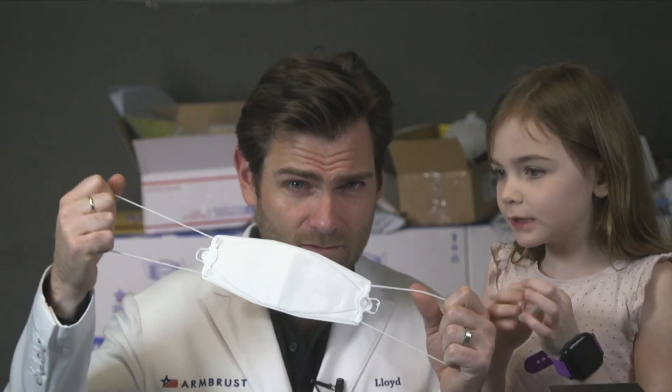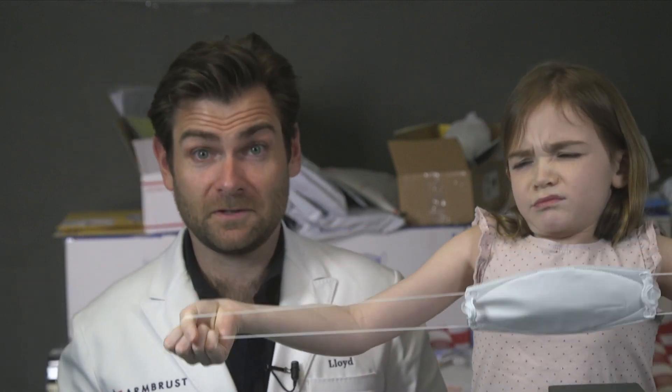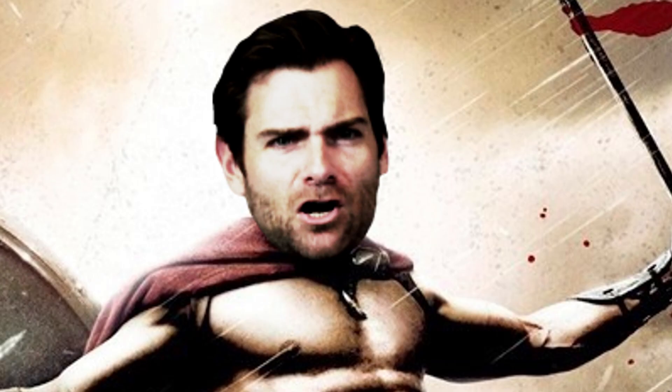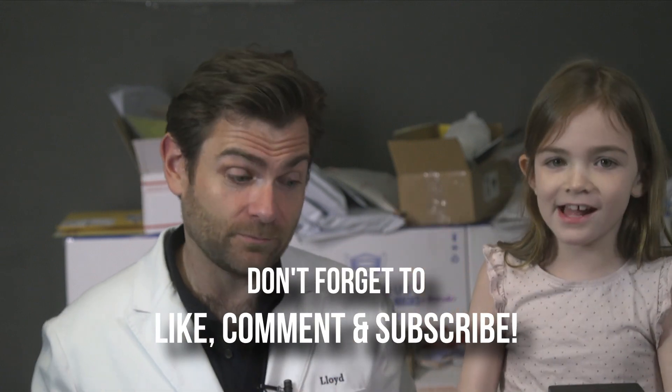Do you want to do the duration test? Yeah, break the mask — the duration test. If I were 300 pounds... this is Sparta! Wow, that is really strong. I would say this mask is basically Julie-proof. Let me see if it's daddy-proof. Pretty strong, pretty strong.